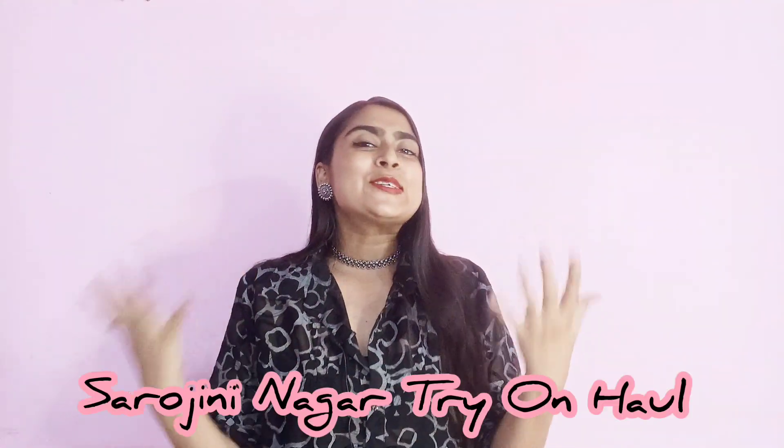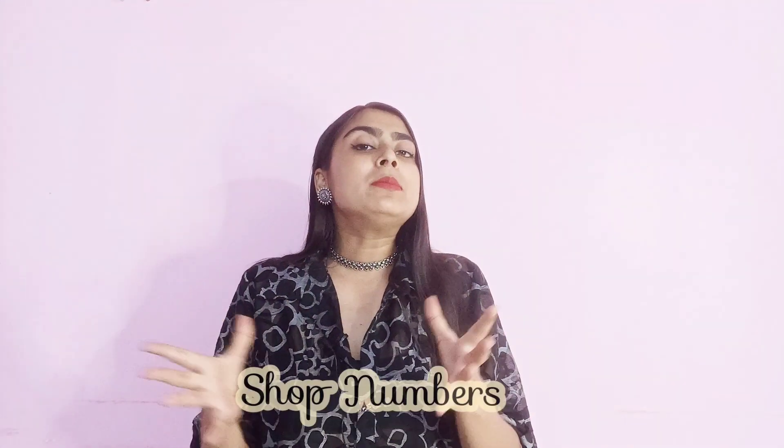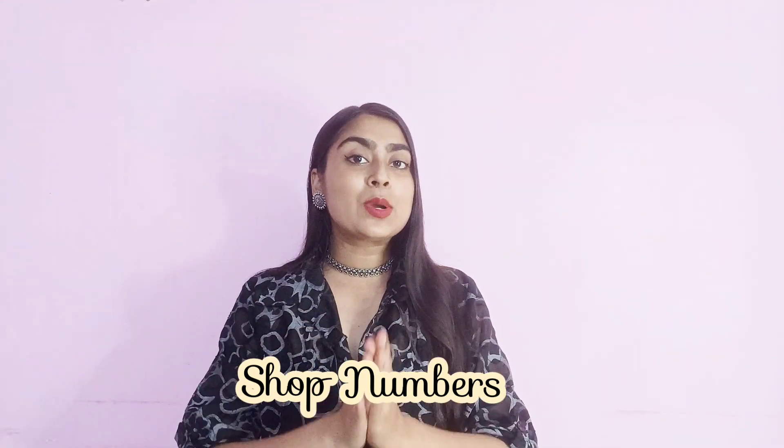In today's video, I am going to share everything with you. When I went to Delhi, it was a long trip and I had to do a lot of work. But I managed to go to Sarojini Nagar and I have been shopping there. In this video, I will share everything with you along with shop numbers. I entered the market through gate number 3 in Sarojini Nagar market.